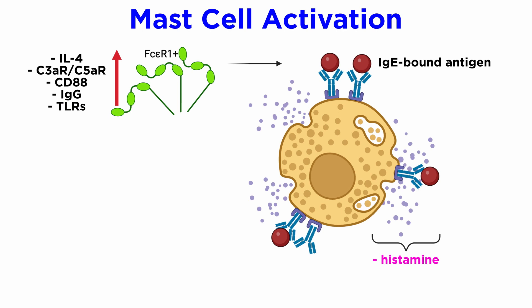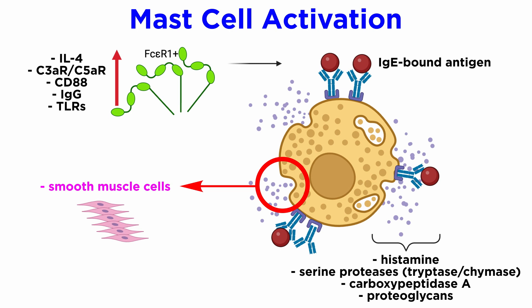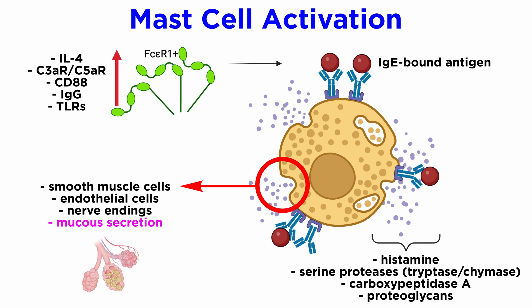MC granules contain preformed mediators, including histamine, serine proteases like tryptase and chymase, carboxypeptidase A, and proteoglycans. Upon activation of mast cells, the granules fuse with the plasma membrane and the contents are released into the extracellular environment within a matter of minutes. Histamine has effects on smooth muscle, endothelial cells, nerve endings, and mucus secretion.